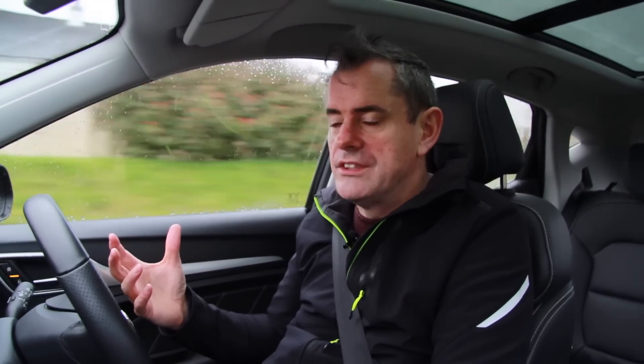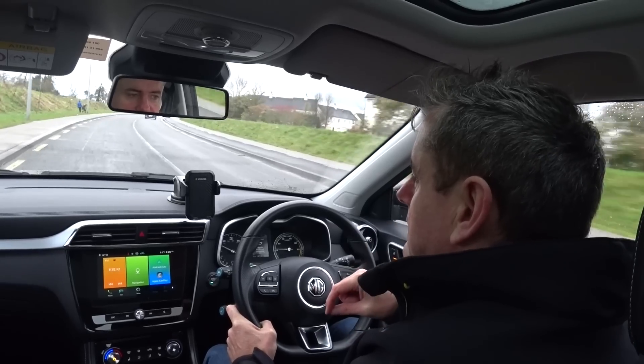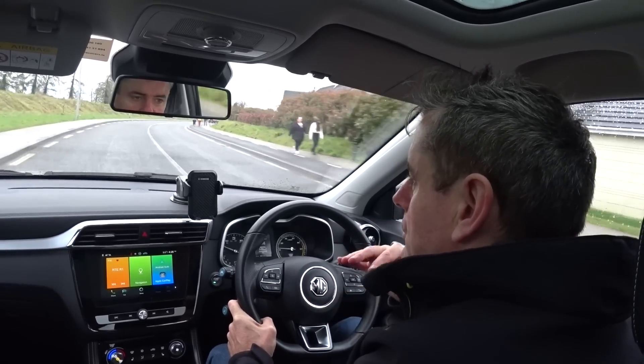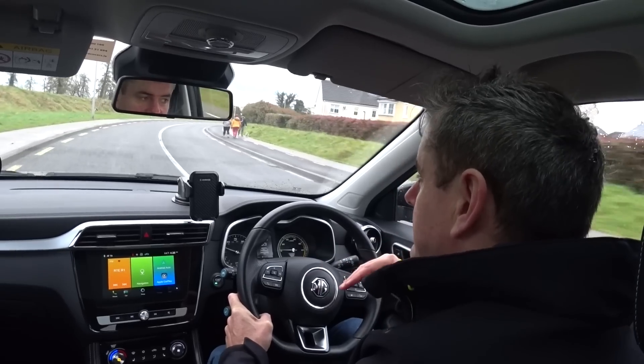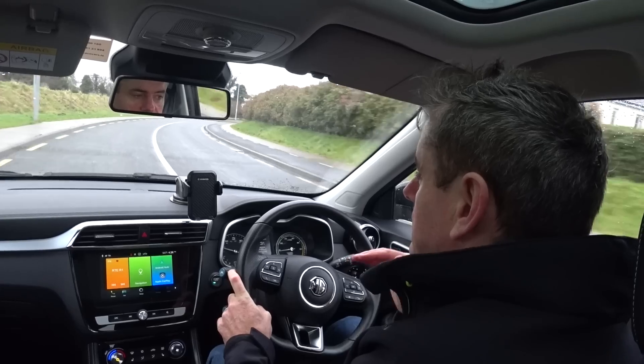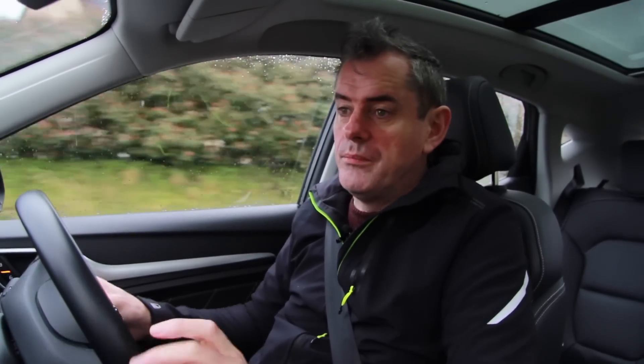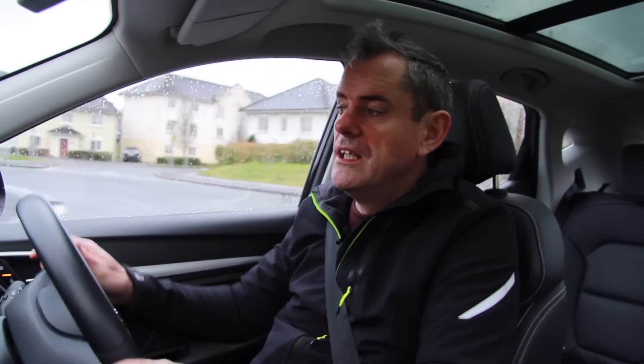The car feels quite urgent when you're driving it — not Tesla fast, but that's not what you're paying for here. This is more than half the price of the nearest Tesla. The main competition price-wise is the Renault Zoe — it's the smaller, more affordable end of the market. I have to admire MG for putting a car on the market in the UK and now in Ireland that is not just competitively priced but properly priced to compete in a market that has cars that are too expensive.